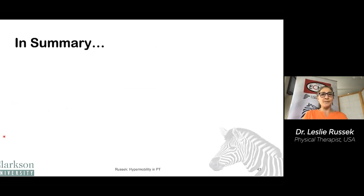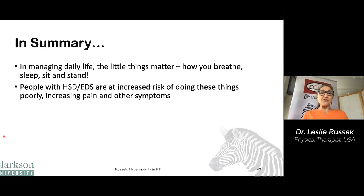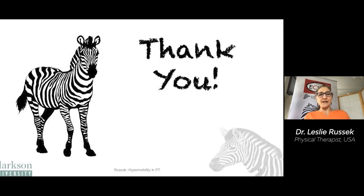There are some resources for sitting and standing. In summary, in managing daily life, the little things really matter — how you breathe, sleep, sit, and stand adds up because we spend a lot of hours doing these things. People with hypermobility are at increased risk of doing these things poorly, which increases pain and other symptoms. These activities are actually quite complicated, and it can be hard to figure out what you're doing wrong and why. Physical therapists are movement experts and experts in how we use our bodies, and they can help you learn how to better manage daily life. Thank you very much for listening.